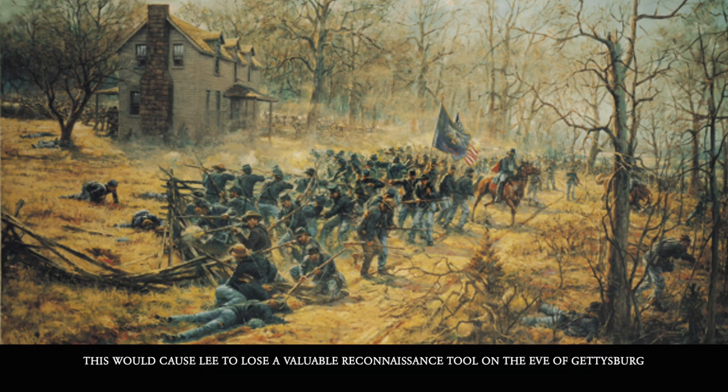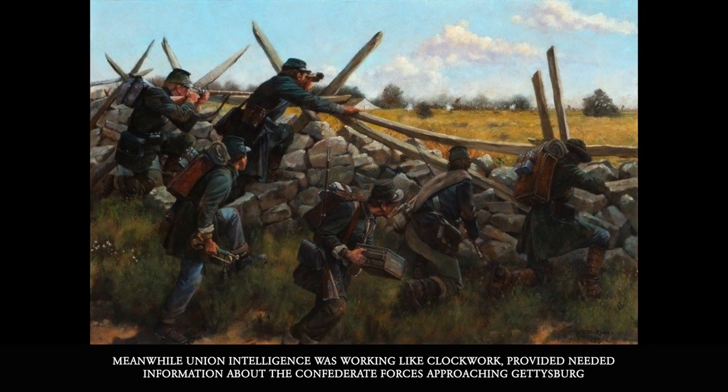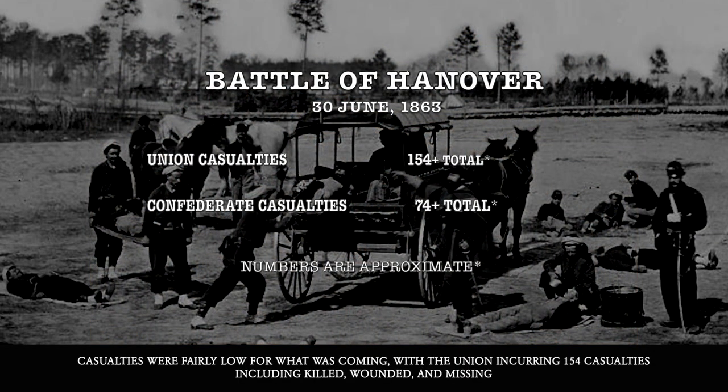Stuart's delays prevented him from returning to Lee, who was trying to form up at the Cashtown Gap west of Gettysburg. This caused Lee to lose a valuable reconnaissance tool on the eve of Gettysburg. Meanwhile, Union intelligence was working like clockwork and provided the needed information about Confederate forces approaching Gettysburg itself.